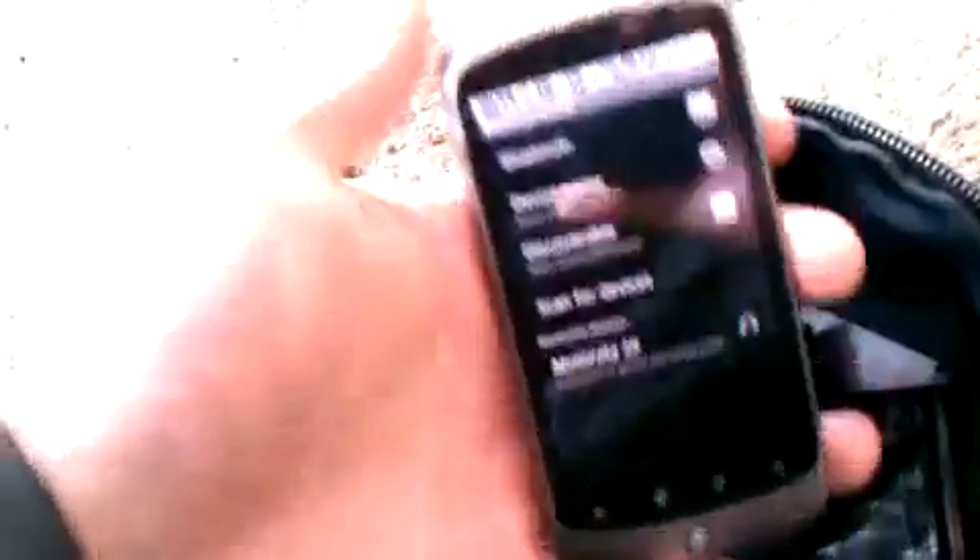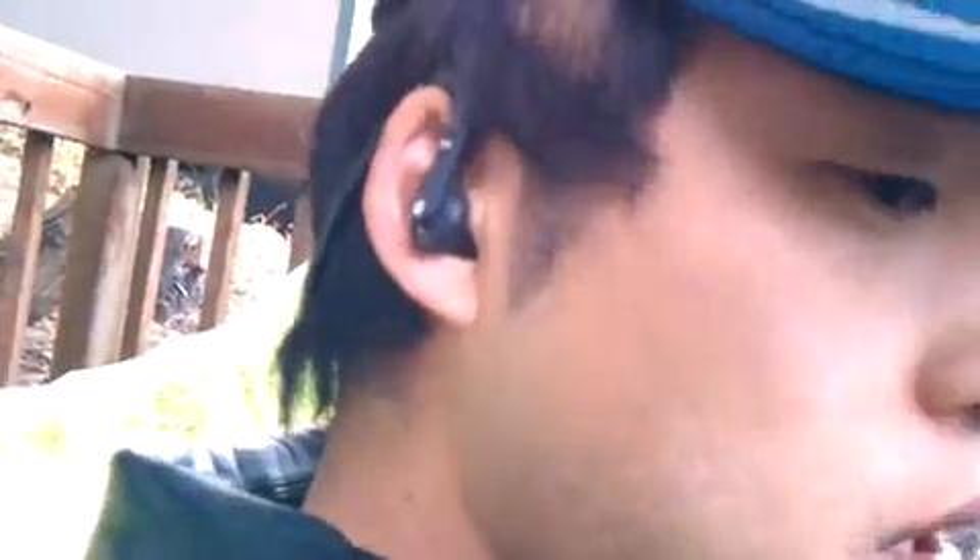I don't want to use the same connection for everything, and I've also got this Bluetooth stereo, so I can use that for music, and also the Droid 2 for my internet connection.